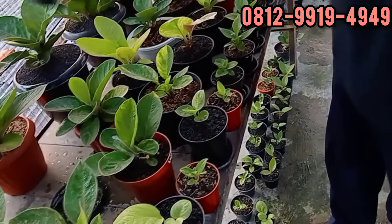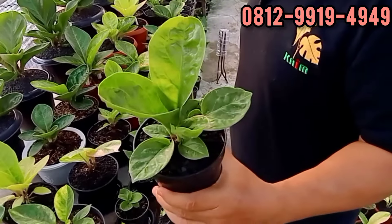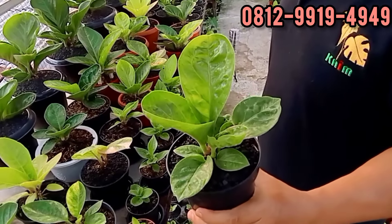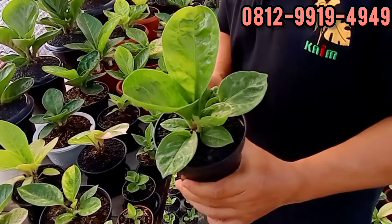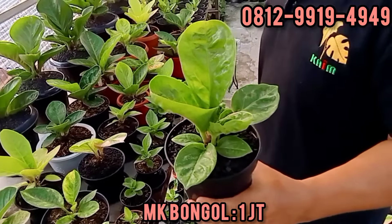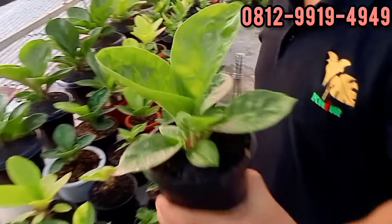Ini bongol. Kurli. Anakan kurli ini. Berapa ini? Ini di 1 juta, Mas. 1 juta rupiah. Masih bisa negol.